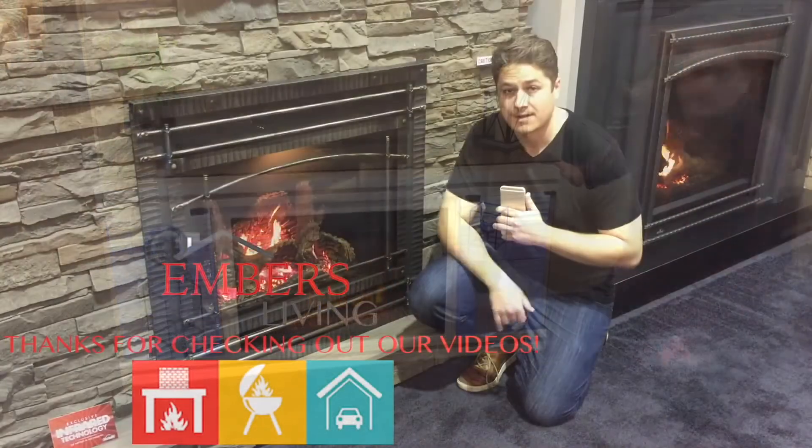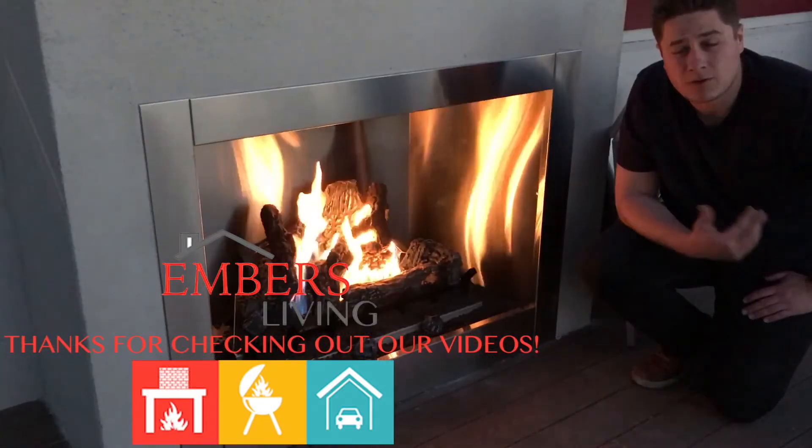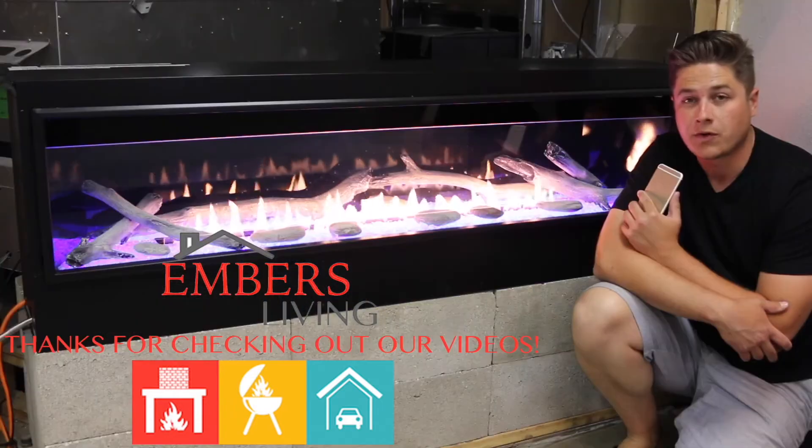Hope you enjoyed this video. Thanks so much for checking out our channel. If you like this video, give us a thumbs up. You can also subscribe to our channel by clicking in the upper right-hand corner. Thanks a lot for checking out our video today.